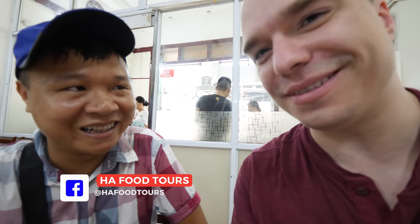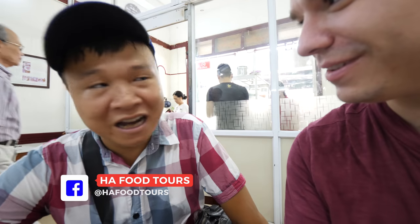Taking us on the Hanoi street food tour of the old quarters today is my friend Ha. He's one of the foodie guys in Hanoi and has been doing tours for seven years. The place we're at right now is called Bánh Cuốn Thanh Vân — Bánh Cuốn is the name of the food, it means rice pancake, and Thanh Vân is the name of the owner and founder. This place has 45 years of experience and is considered one of the best in Hanoi.